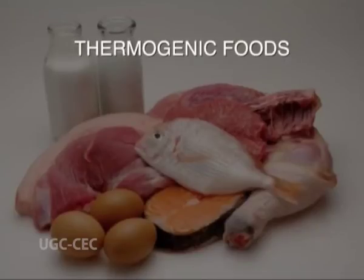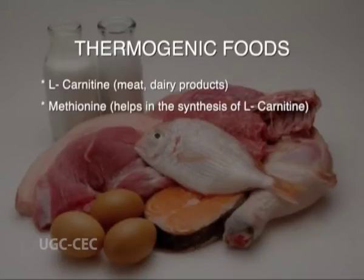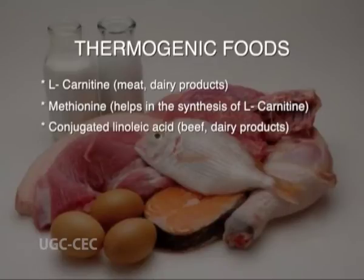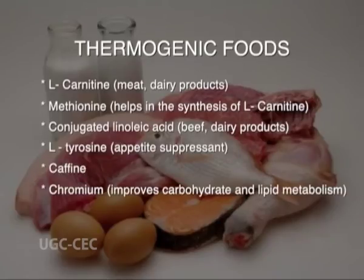Thermogenic foods promote fat breakdown without affecting lean muscle mass by increasing the basal metabolic rate. They help in maintaining negative energy balance in the body. The following foods are considered thermogenic: L-carnitine, which occurs in meat and dairy products; methionine, which helps in the synthesis of L-carnitine; conjugated linoleic acid, which is found in beef and dairy products; L-carnitine, which is an appetite suppressant; caffeine; chromium, which improves carbohydrate and lipid metabolism; and lecithin, which is a lipotropic factor.